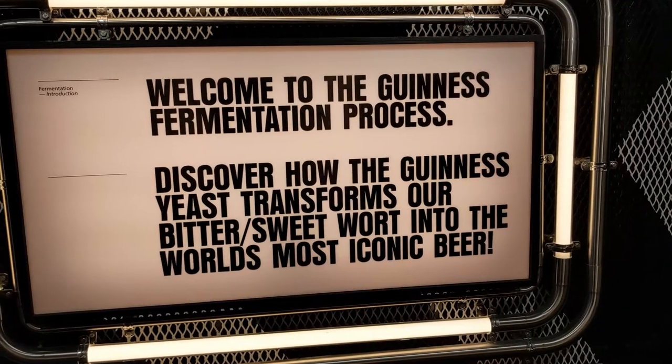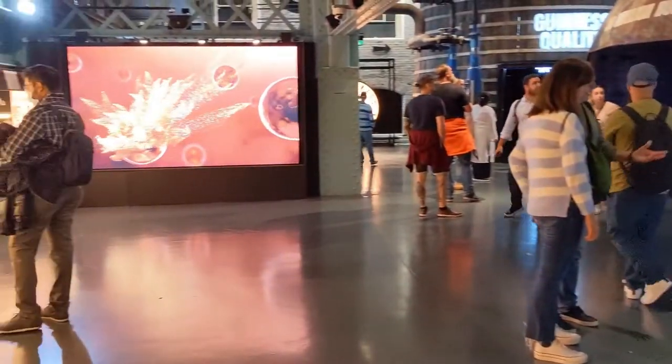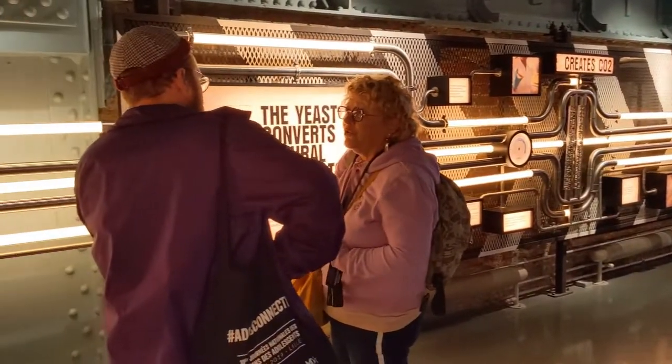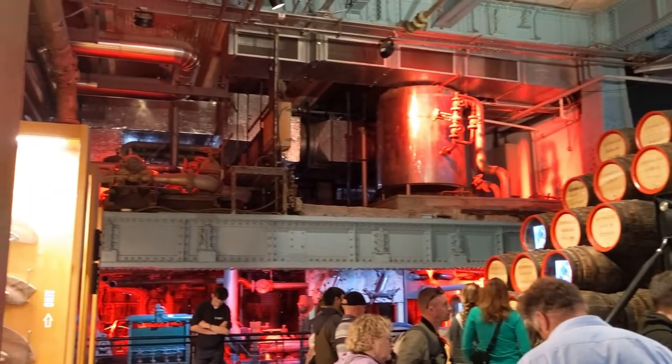The next ingredient is a strain of yeast which has been preserved for years. It is kept under lock and key — kind of like how the recipe for Coke is a secret. The tour also includes a section which shows you how barrels were made in the past.